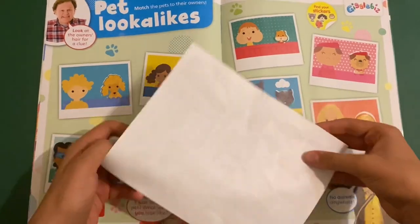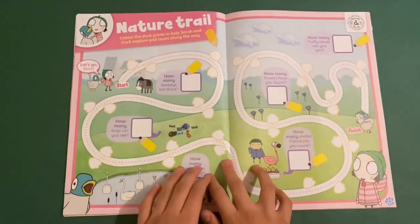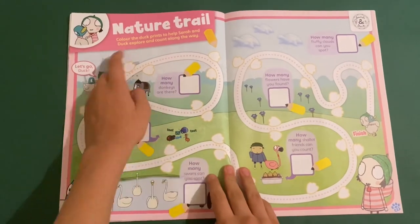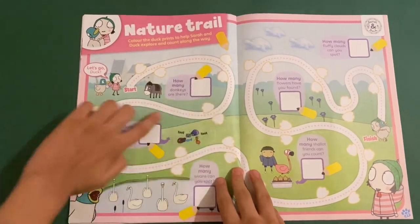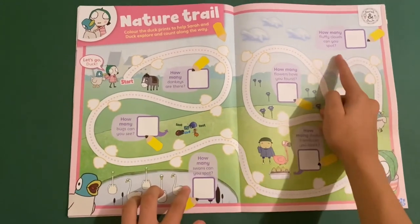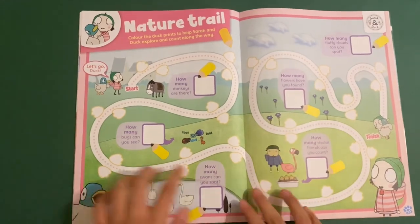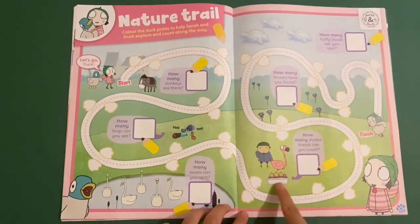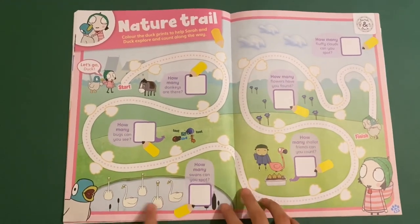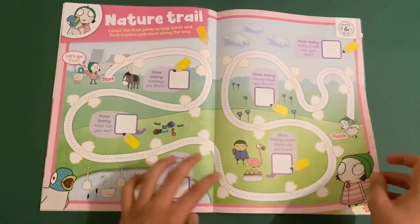Here we go, this is the last one. Then we've got Sarah and Duck — quack! This is a nature trail. You have to go around the trail to get to the finish — like how many donkeys there are, how many fluffy caterpillars in the shape of a tortoise, how many flowers, bugs, and the singing crickets and the swans as well. And then you can colour the footprints as you go along.